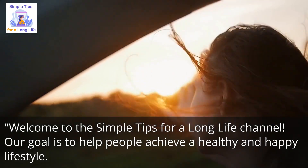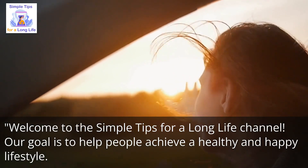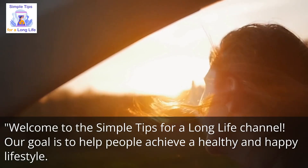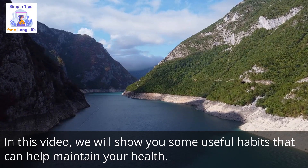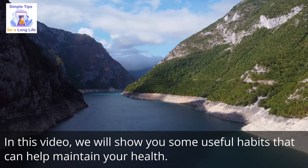Welcome to the Simple Tips for a Long Life channel. Our goal is to help people achieve a healthy and happy lifestyle. In this video, we will show you some useful habits that can help maintain your health.